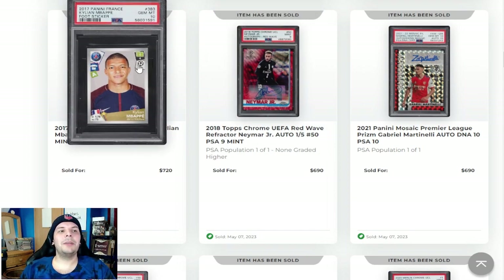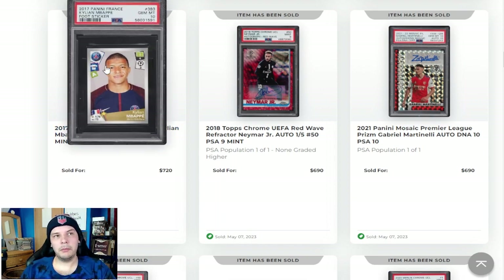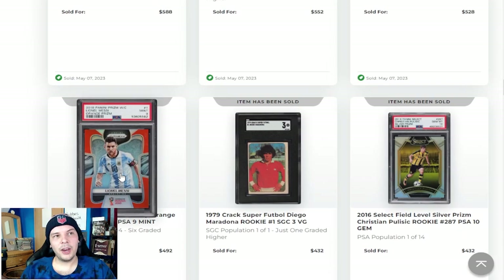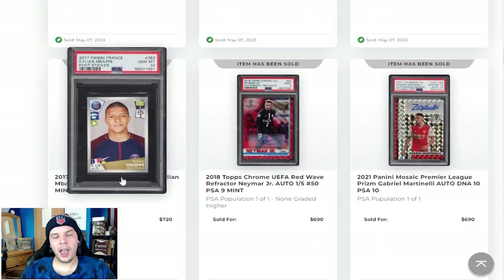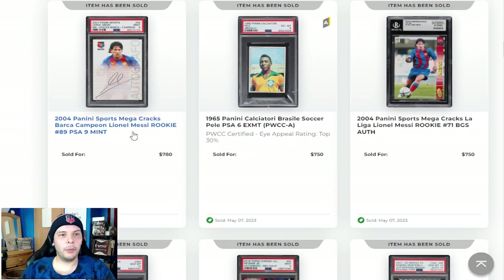A 2017 Panini France Kylian Mbappe foot sticker going for $720. I don't ever really see these — I'm guessing that's just because people aren't auctioning them off readily. Going for $720 feels like a pretty decent price point. Alternatively, you could go back and get the PSA 8 rookie sticker, or you could get the second year sticker in a 10. I feel like I'd much rather have the rookie sticker — or I guess the two rookie stickers. But that's just me.